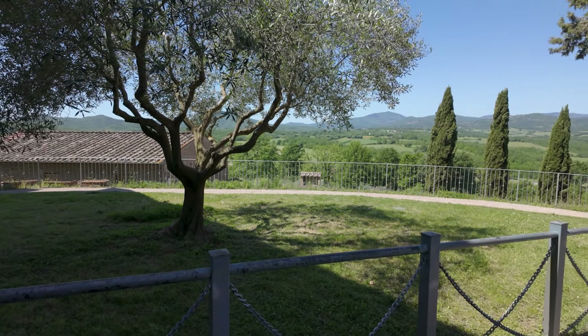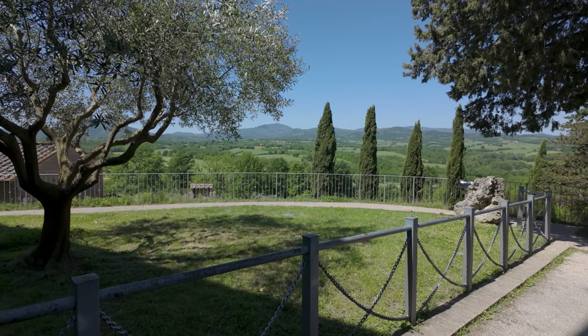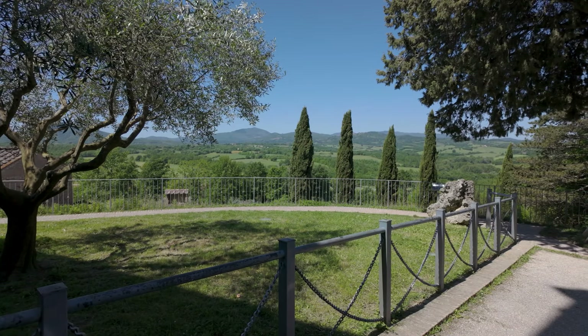Our last stop before heading back to the villa was Monte Siepi Chapel, where a sword was placed in the stone by a saint. The views were so impressive. We took a look around the chapel, read about the sword story, and took in the beautiful frescoes.